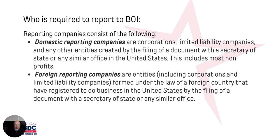So who is required to report? If you're a domestic reporting company — these are corporations, limited liability companies, or other entities created by the filing of a document with the Secretary of State, or in the case of Virginia, the State Corporation Commission — this includes most non-profits. For foreign reporting, if you have a foreign company, this would also be formed under foreign country registrations.